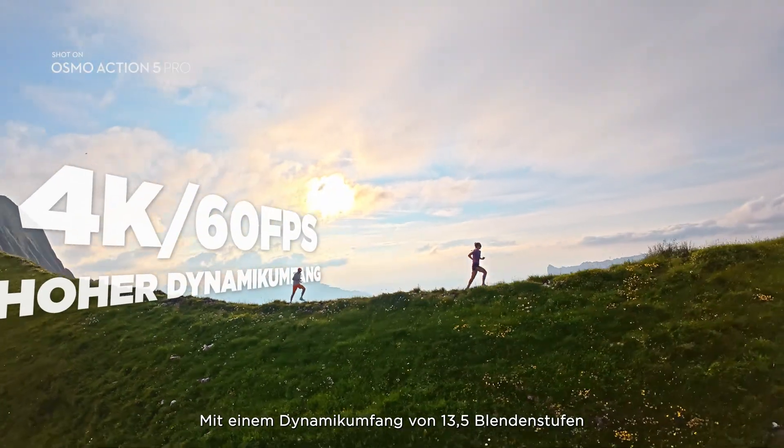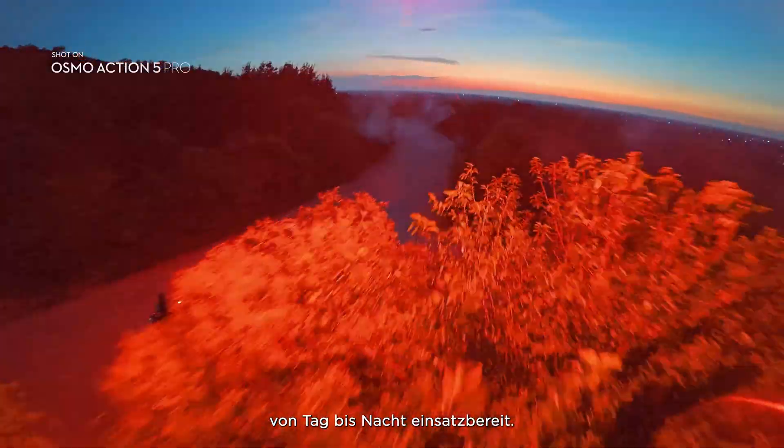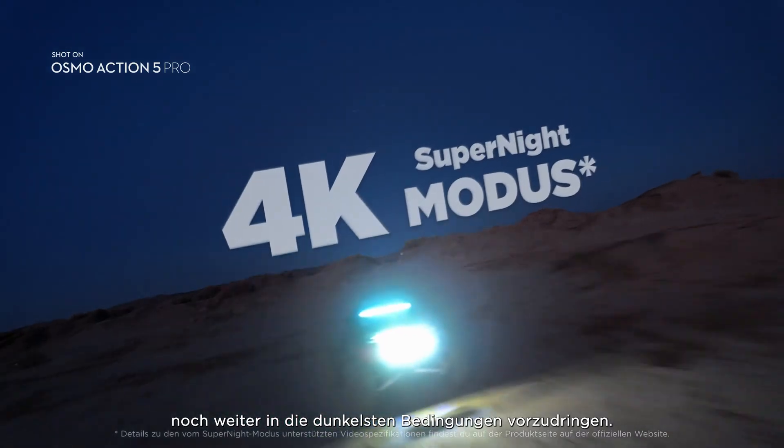Boasting 13.5 stops of dynamic range, it excels in tough lighting conditions from day to night. An all-new Super Night Mode means you can go further into the darkest conditions.